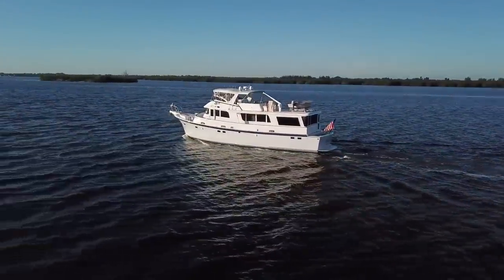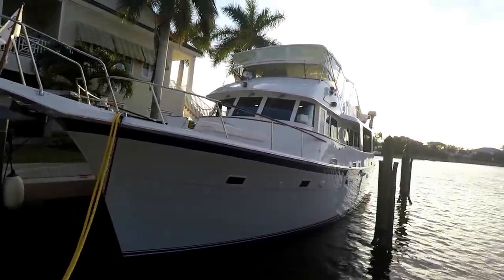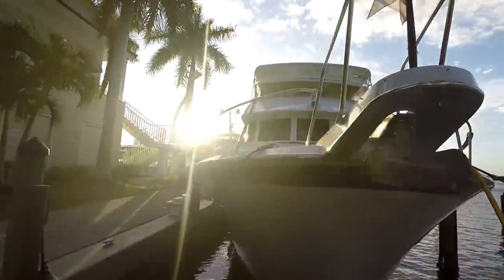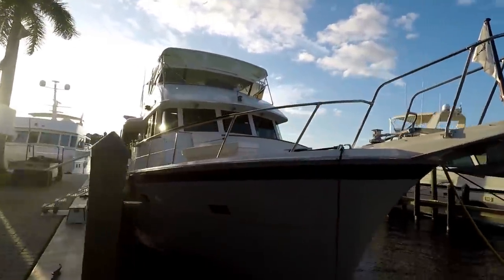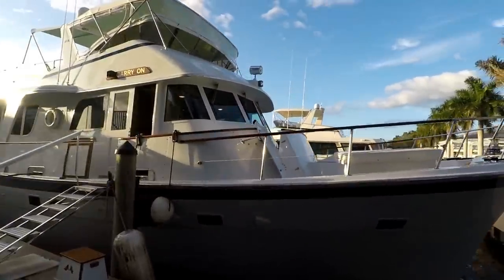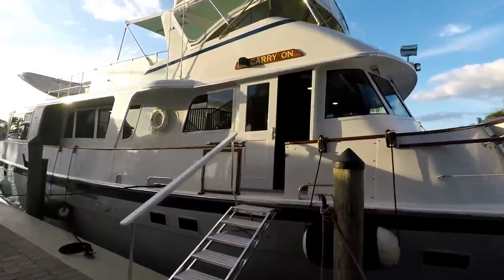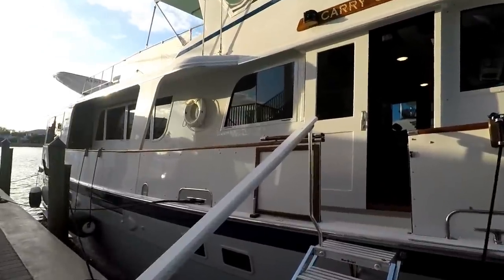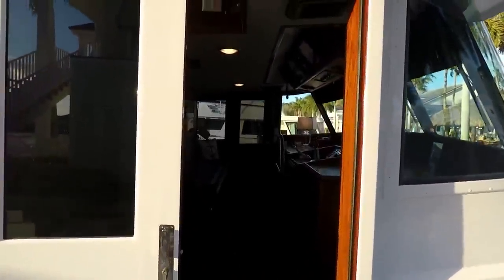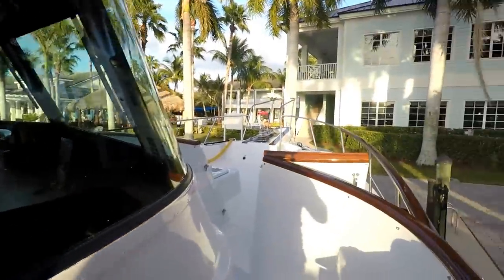I'm going to walk you through the boat. If you have any questions, feel free to list them in the comments or reach out to me directly. Here we are outside Carry On — beautiful, protected dock space here in Vero Beach, her home port.